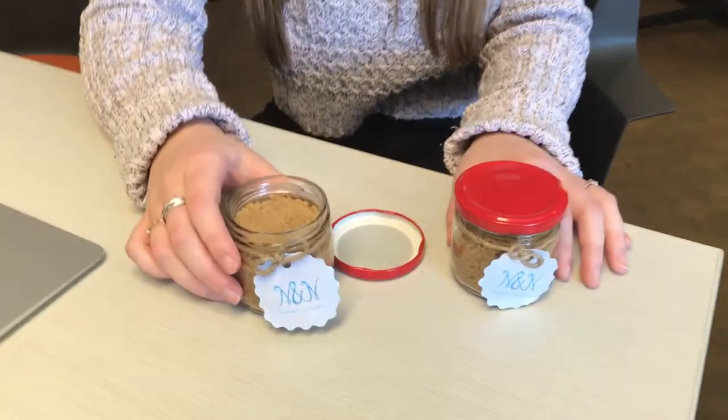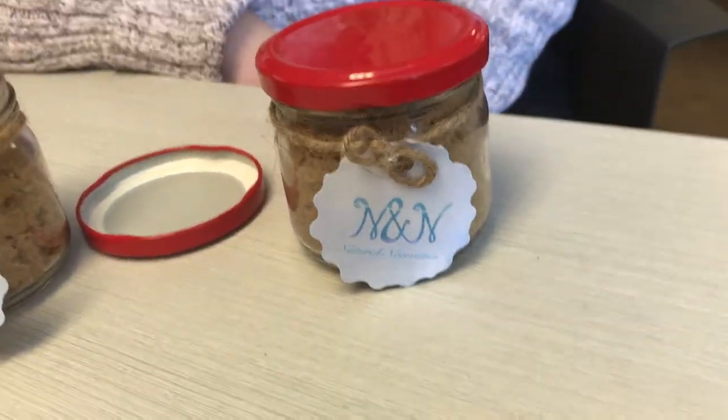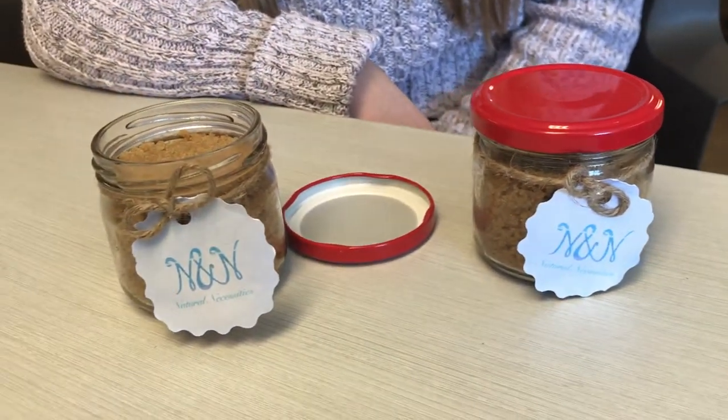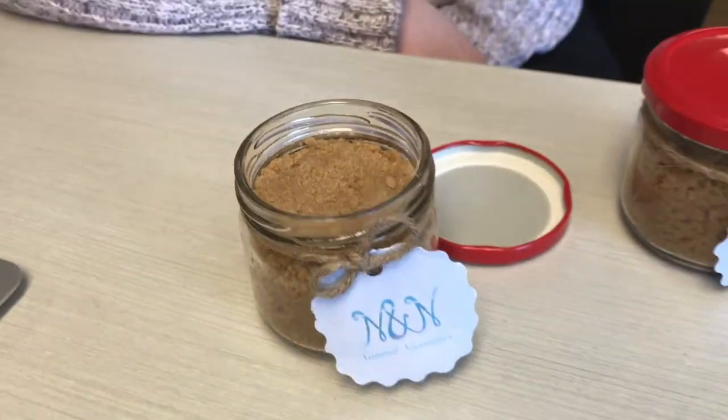Our body scrubs are available in peppermint and lavender, which both have very beneficial effects. Using the peppermint scented body scrub can help boost your energy, digestive system, and even help with pain relief. The lavender scent provides a feeling of relaxation, relieving stress and calming of anxiety and depression.